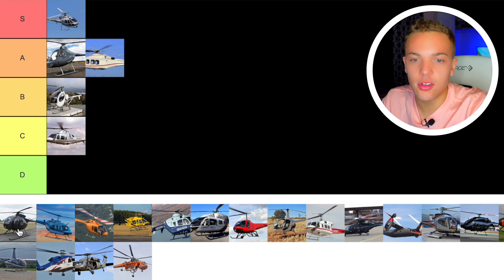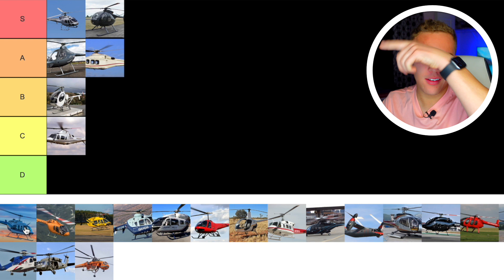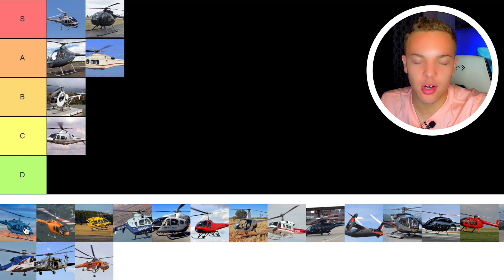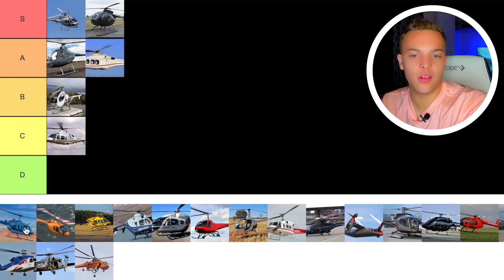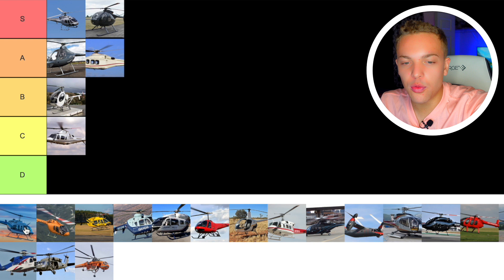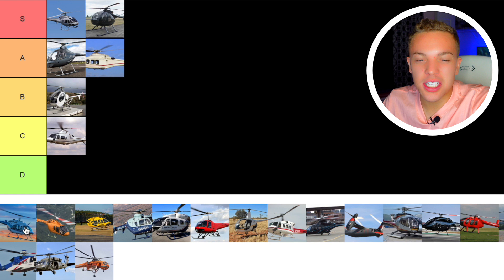Next up we have the Bell 206. The Bell 206 is one of the greatest, if not the greatest, helicopter ever produced. Extremely popular. I love the way it looks — I'm just a fan of the 206. The 407 is a later iteration of it. In terms of what it can do, its long track record, the pilots who've flown it and love it — I've flown it and loved it too — I think it's an S tier helicopter. I've got to go S tier on it.